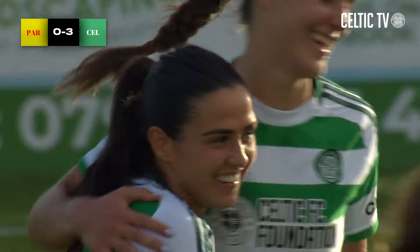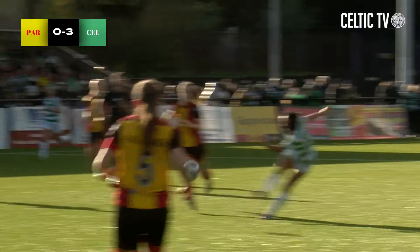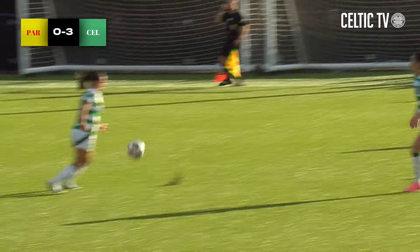McGregor secures the three points for the hoops with a strike from distance - you can see what that means to her. Absolutely delighted. Great finish on the turn from Celtic's number 14.